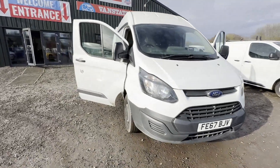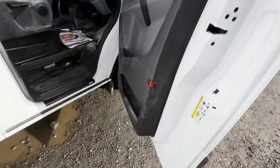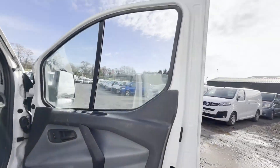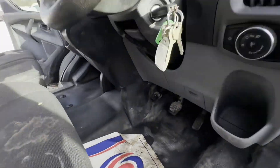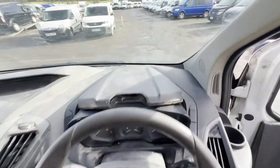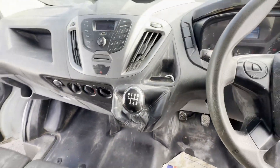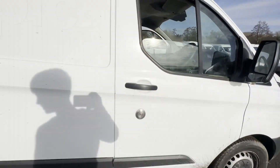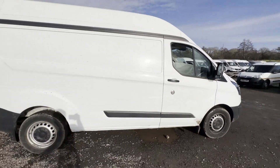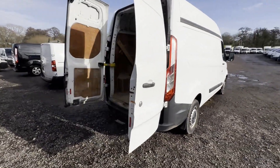Model: 67-plate Ford Transit Custom, 340 L2 long wheelbase, 2.0 TDCi 130 PS, high roof van, ULEZ compliant. Body: white panel van. Mileage: 93,435. MOT: 23rd of July 2024. Engine: 1996cc 2.0 TDCi 130 PS.